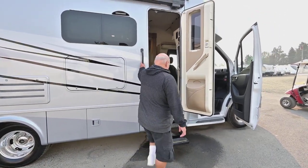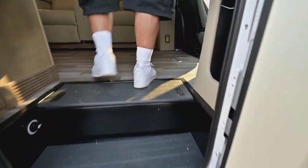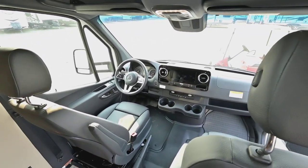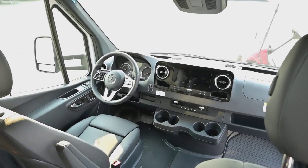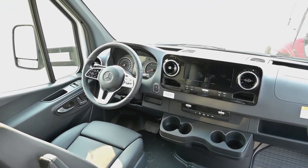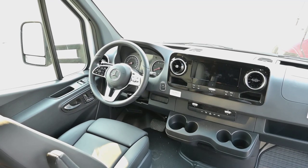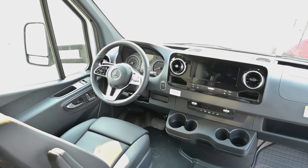Now we're going to head inside. These Mercedes chassis are amazing. I took one up to a little town called Sisters and when it started raining the wipers came on automatically, and then it rained harder and they came on faster. You really don't have to do anything except drive it. You can ask it questions by saying 'hey Mercedes' — put it on Sirius channel 43 or whatever you like.